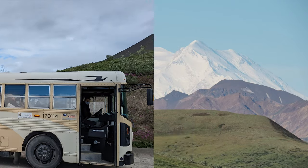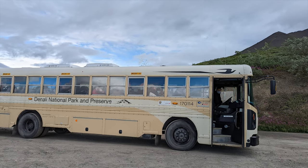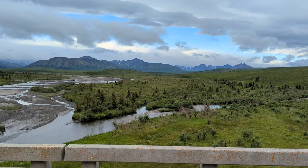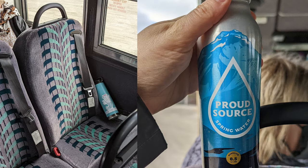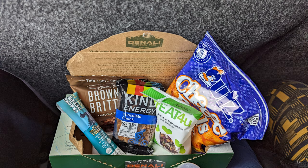Hi, this is Katie with Fulfilled Passport Travel. I took the Denali Tundra Wilderness Tour in summer 2022 as part of a land and sea cruise tour. The bus picked us up right at our hotel, which made it very convenient. You have upgraded seats with seat belts, you get a can of water, and you get a snack pack — and this is what was in our snack pack.